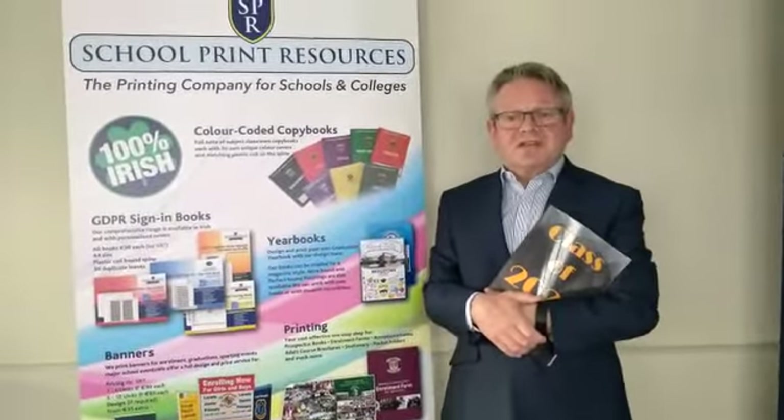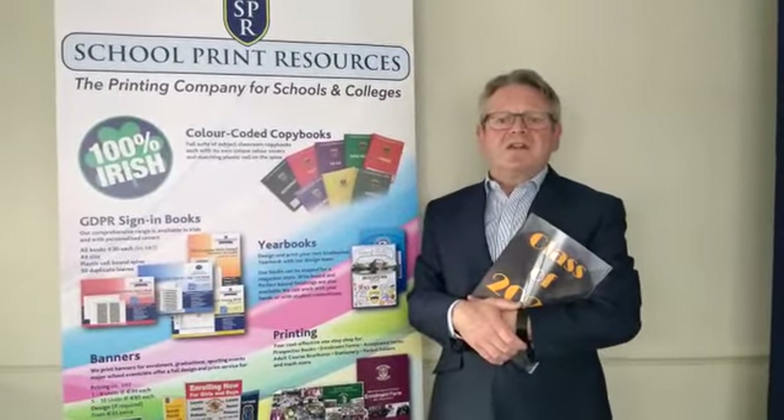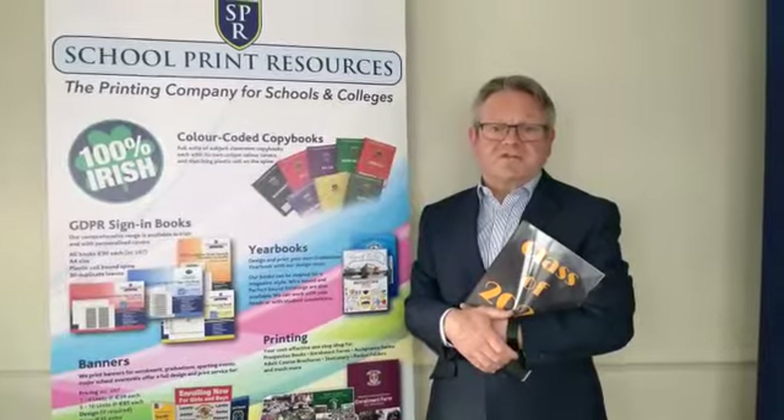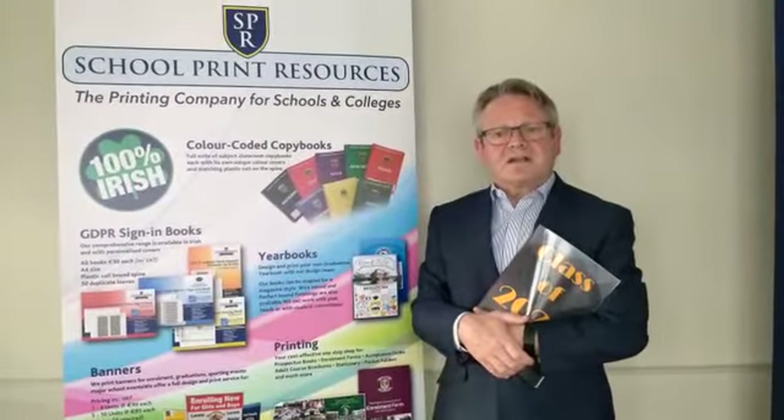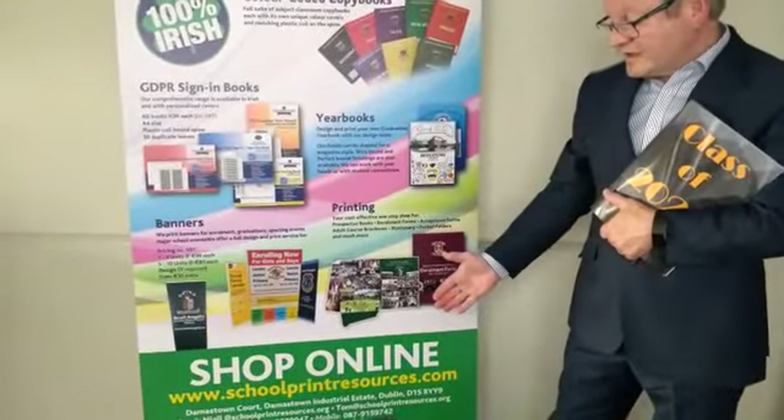They can also be case bound using a hard cover rather than a soft cover and foil stamped. So now schools can avail of the more traditional yearbook design service offered by School Print Resources or the new yearbook design software package by contacting the company via their website at schoolprintresources.com.